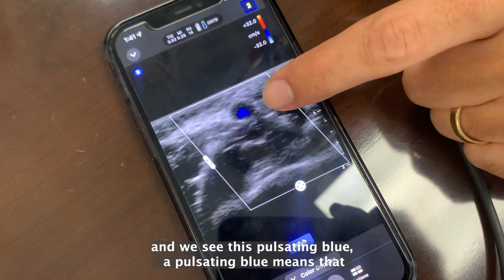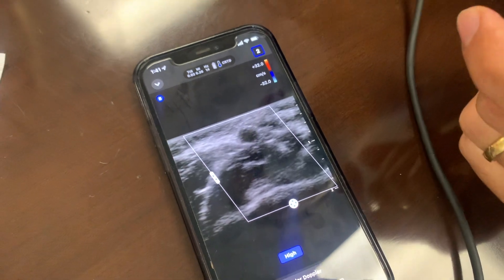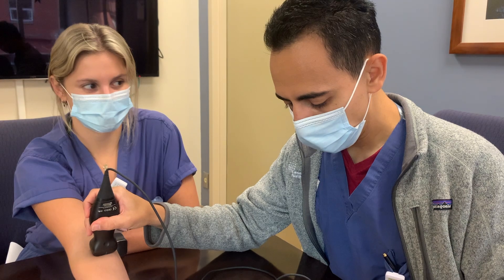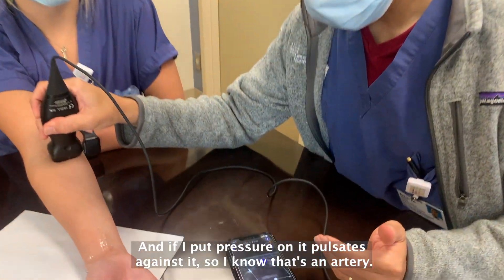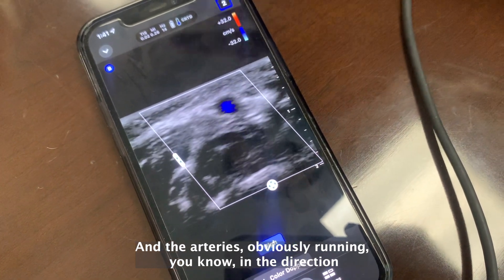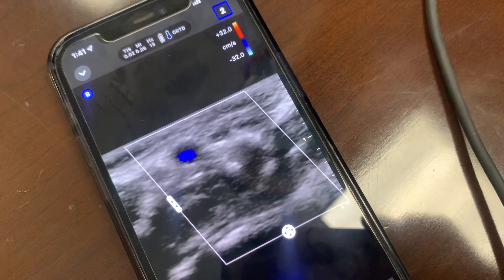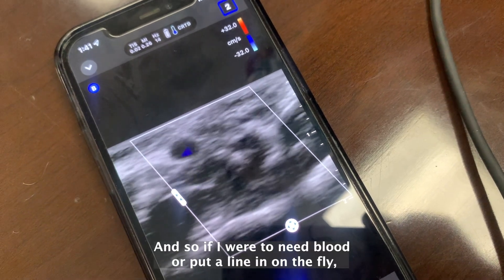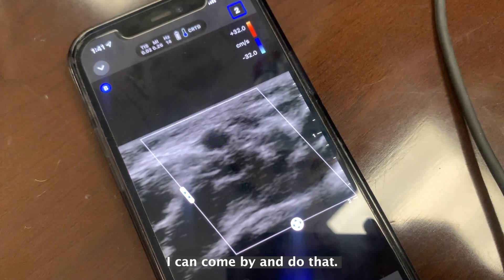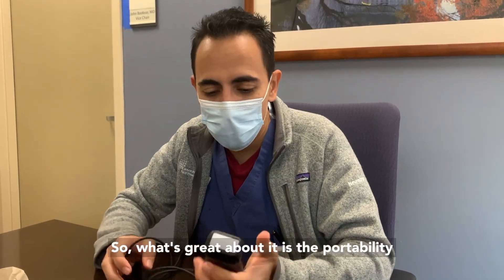We see this pulsating blue — the pulsating blue means that whatever is flowing through the vessel is moving away from my probe. If I put pressure on it, it pulsates against me, so I know that's an artery. The artery is running against the probe direction, and so if I were to need blood or put a line in on the fly, I can come by and do that.